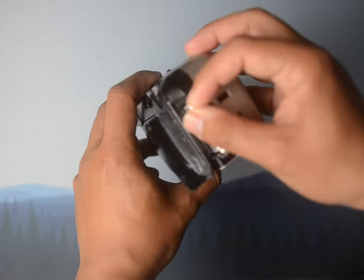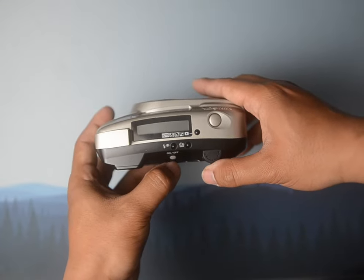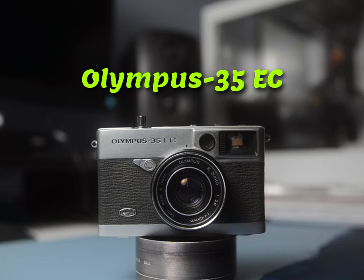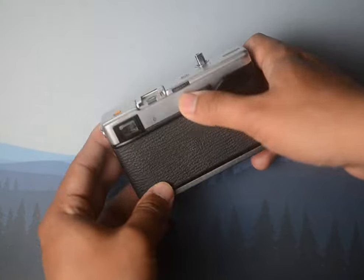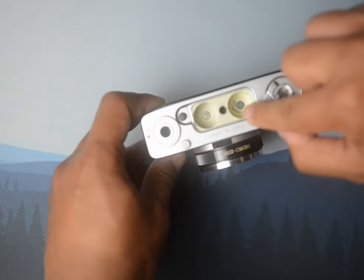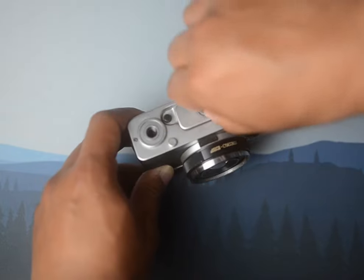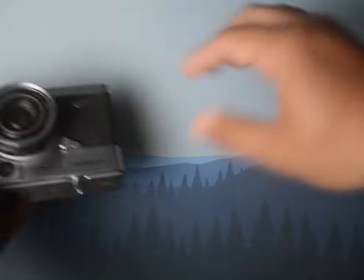This one turns on but doesn't stay on, even though I gave it fresh batteries, which is inconvenient when I was looking forward to using it at an event. This one, the Olympus EC, is pretty cool — small form factor and I was excited to use it — but the battery compartment is totally fried. It works without batteries, but it's not fully manual, so I can only use one shutter speed, which is inconvenient.